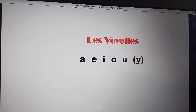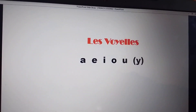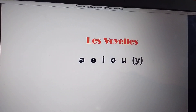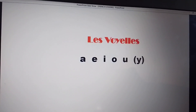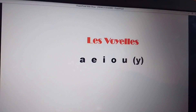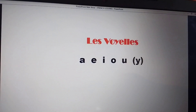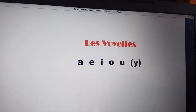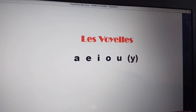Repeat after me: A, E, I, O, U. Those are the vowels that we have in French.